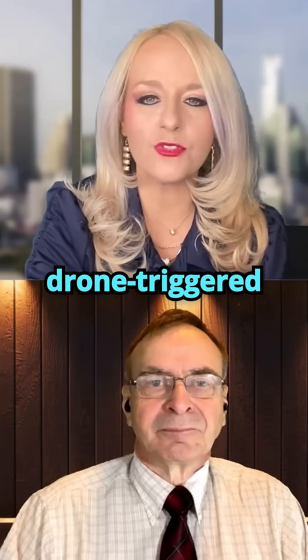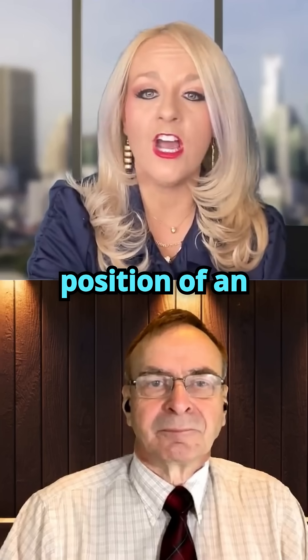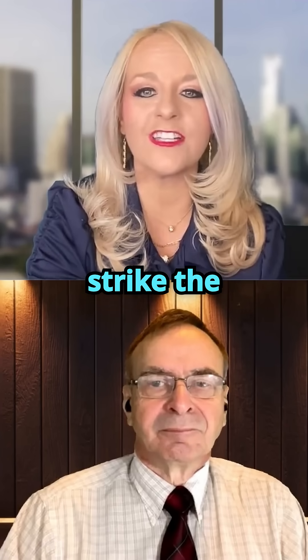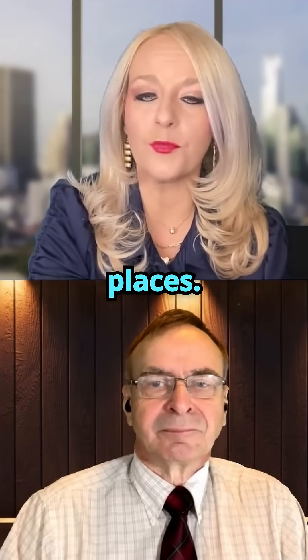Their new drone-triggered lightning technique involves flying a protected drone into position near an approaching storm cloud and actively triggering a strike, the discharge of which can then be safely guided away from vulnerable places.